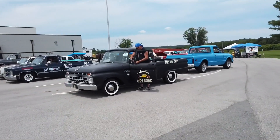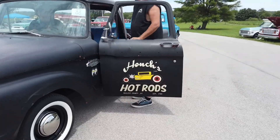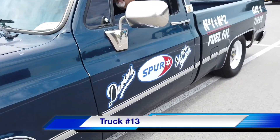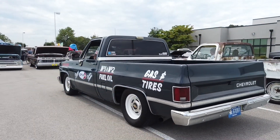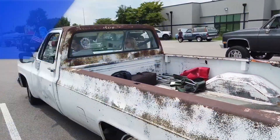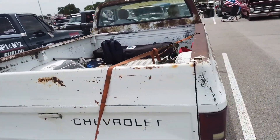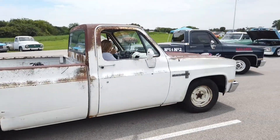Truck number twelve looks awesome with the white walls and the flat black matte finish — the Haunches Hot Rods truck looks great. Moving on to lucky number thirteen, another Chevrolet. We've made it to number fourteen and this one's a little rusty around the edges but it's sounding good. Billy jokes it reminds him of me, but why don't we get the truck out of here?